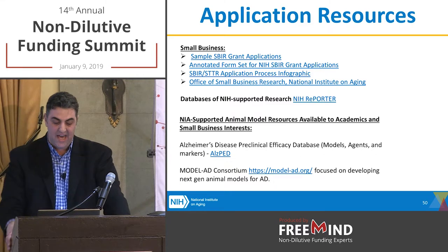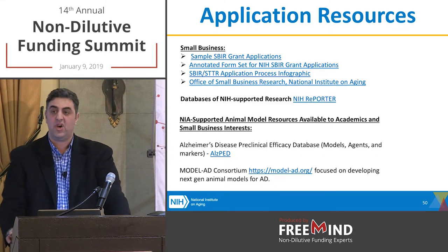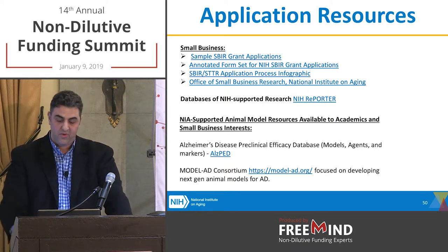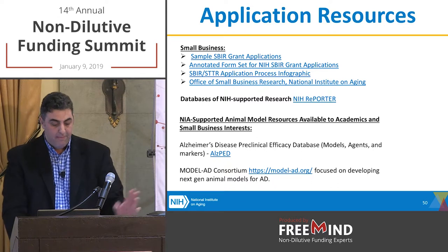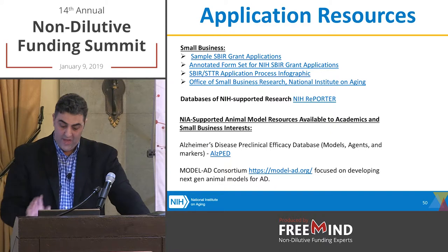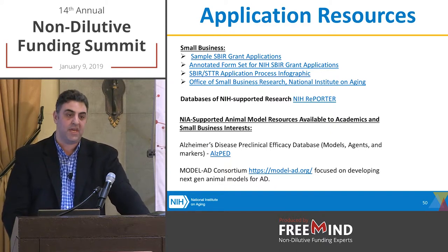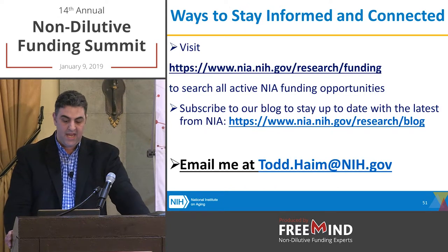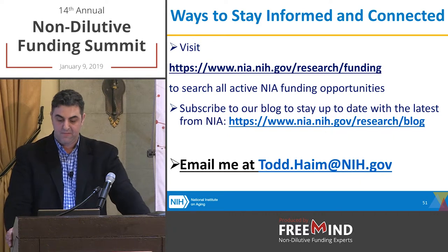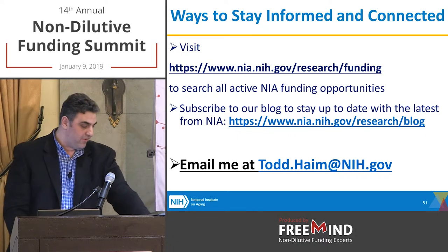Application resources: sample applications on the NIAID website, the annotated form set on the SBIR NIH website, the 'New to SBIR' infographic, and the NIH Reporter. For NIA specifically, we have animal models and other resources on our website. You can stay up to date through the NIA blog — there's a blog post coming in the next few weeks — and feel free to email me directly.